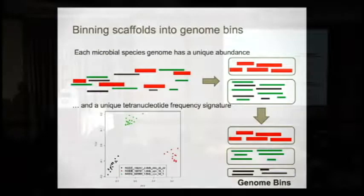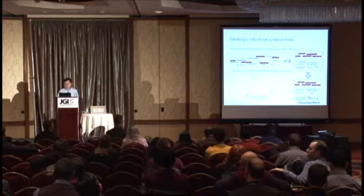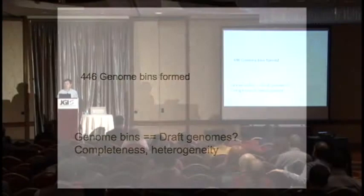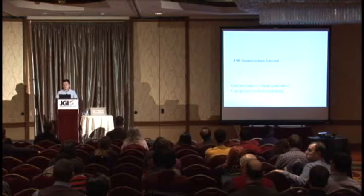To address this, we use another clue: different microbial genomes have different tetranucleotide frequency signatures, and from sequenced genomes we know this signature can reliably distinguish different genomes. We apply this criterion to refine the coverage-based bins. At the end of the day we have more than 400 genome bins formed, but the question is: do these represent real draft genomes?